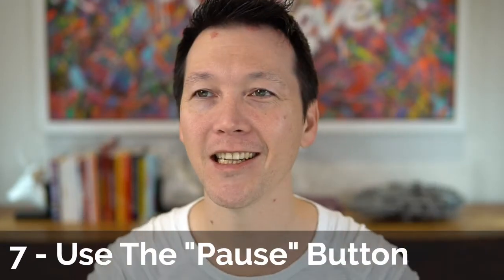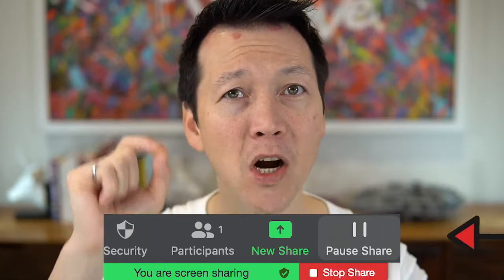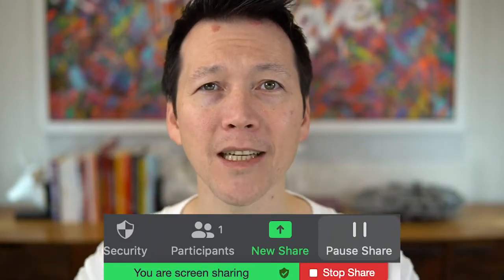Tip number seven: use that pause button. This is often overlooked. When you're sharing your screen, right beside the stop sharing button there is a pause sharing option. When you click that button, whatever you had on your screen is frozen and available for everybody while you move on to other things. This is fantastic if you need to look something up or get a piece of information — you don't need to let everyone see you hunting around in your emails or folders. Just pause the screen, find what you need, and when you unpause it they'll catch up with where you are.